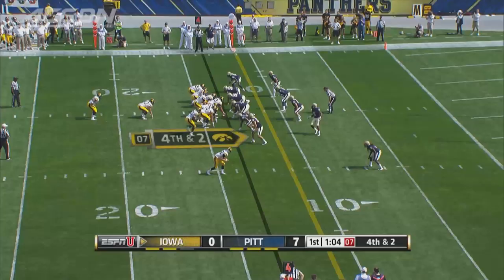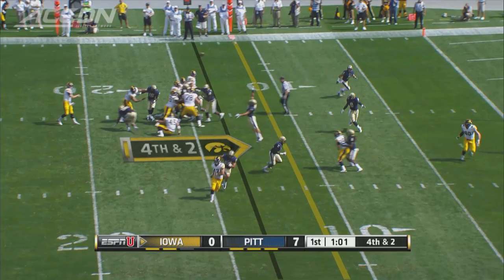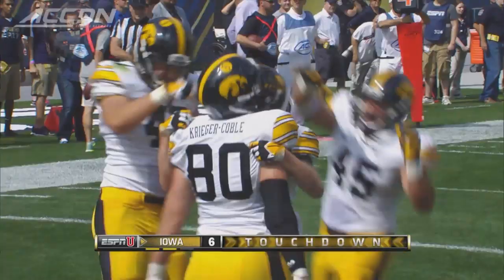Panthers get on the board first. Iowa tries to respond, going for it on fourth and two. No one picks up Henry Kreiger Cobble — wide open. The touchdown, 13 yards. Tied at seven.